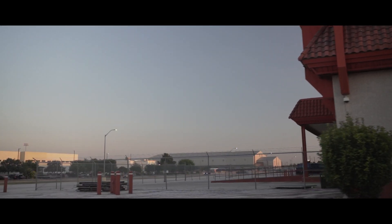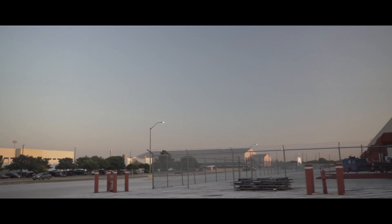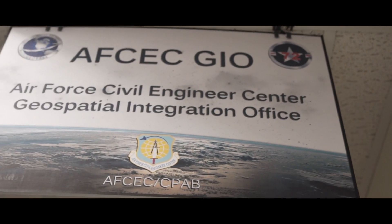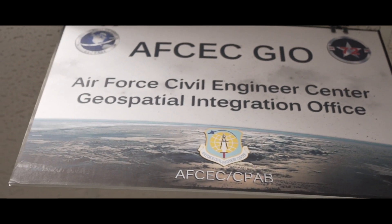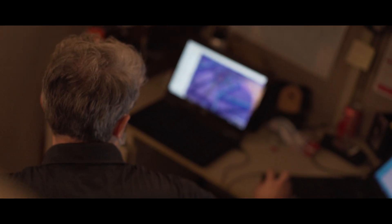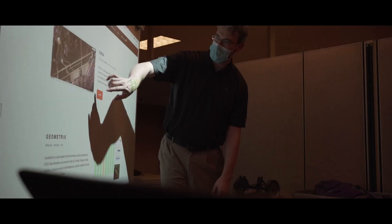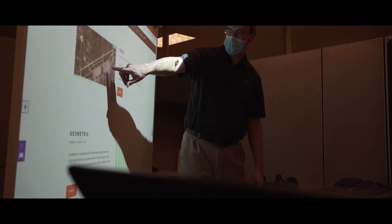I've been with the Air Force for over 31 years, currently assigned to the AFCEC planning and integration directorate as the Air Force GEOBASE program manager and the GEO integration officer. The reason the GEOBASE program was set up was to actually save resources, so installations have the data they need, the tools they need, and the processes they need to execute their specific mission.